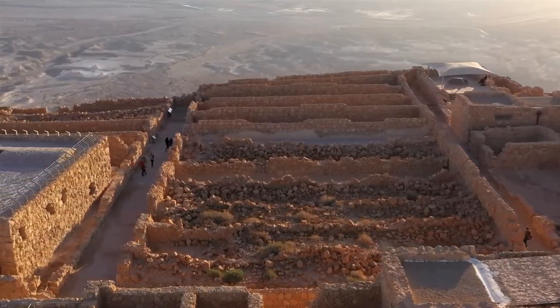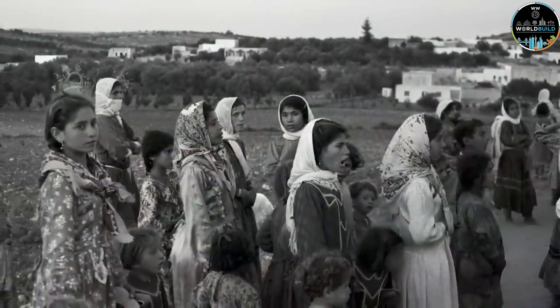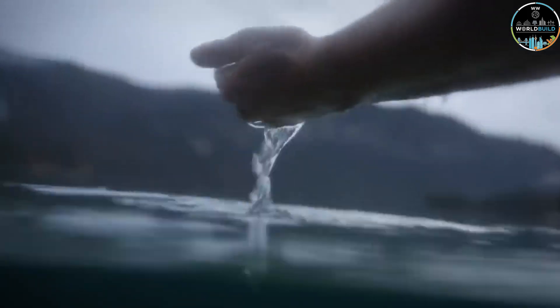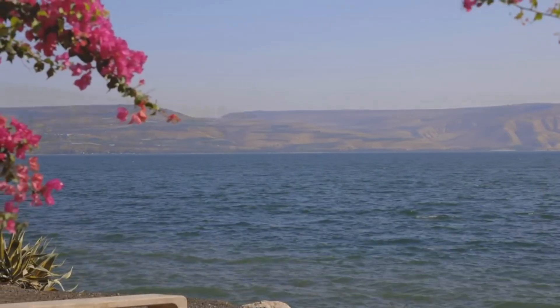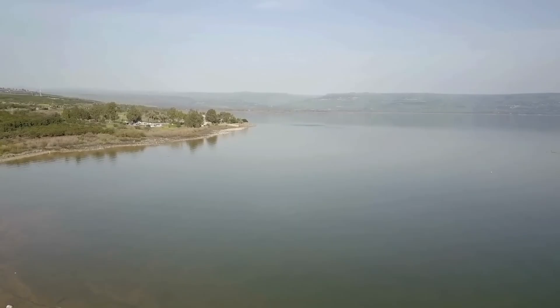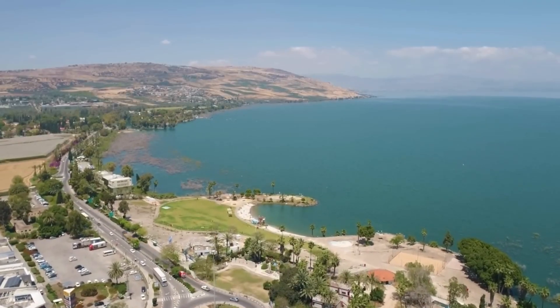Thousands of immigrants were arriving. The population was growing rapidly. New communities needed to be established. But how do you do that without water? The Israeli government realized something crucial: they had water in the wrong place. The Sea of Galilee was in the north, but the arid lands that needed to be developed were in the south. The solution? Move the water.